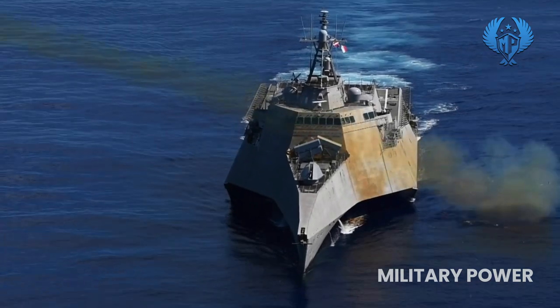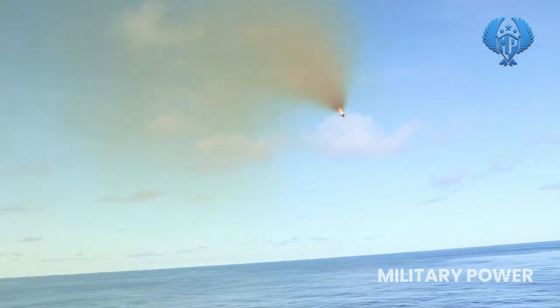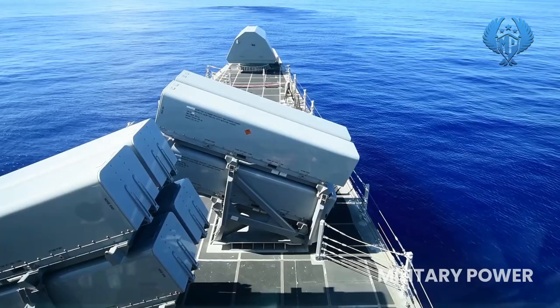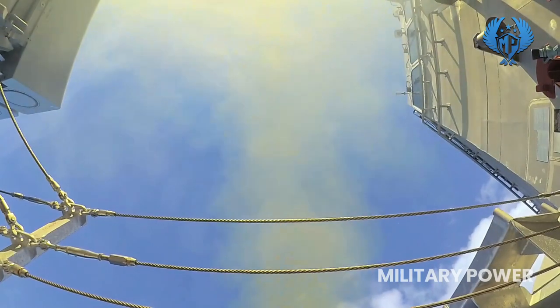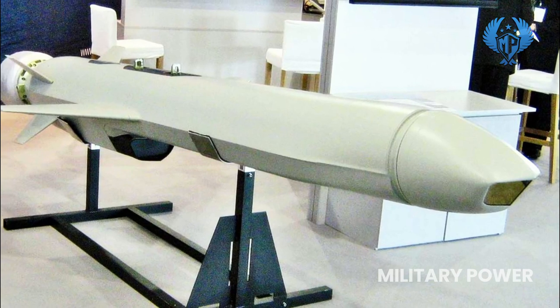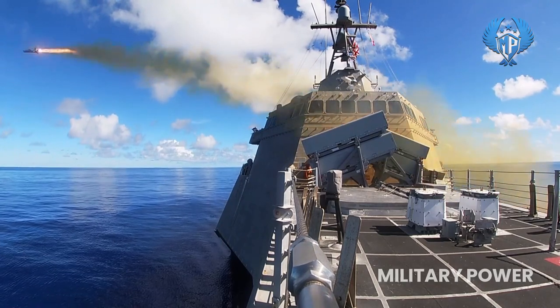Number 7: Naval Strike Missile. The Naval Strike Missile is a long-range precision strike weapon that seeks and destroys enemy ships and land targets at distances greater than 100 nautical miles. It is constructed of materials designed to provide superior stealth capabilities, allowing it to penetrate shipboard defenses. The missile detects and discriminates targets using GPS-aided mid-course guidance and a dual-band imaging infrared seeker. It weighs just over 400 kilograms, travels at a speed of Mach 0.7 to 0.9, and has a range of over 100 nautical miles.